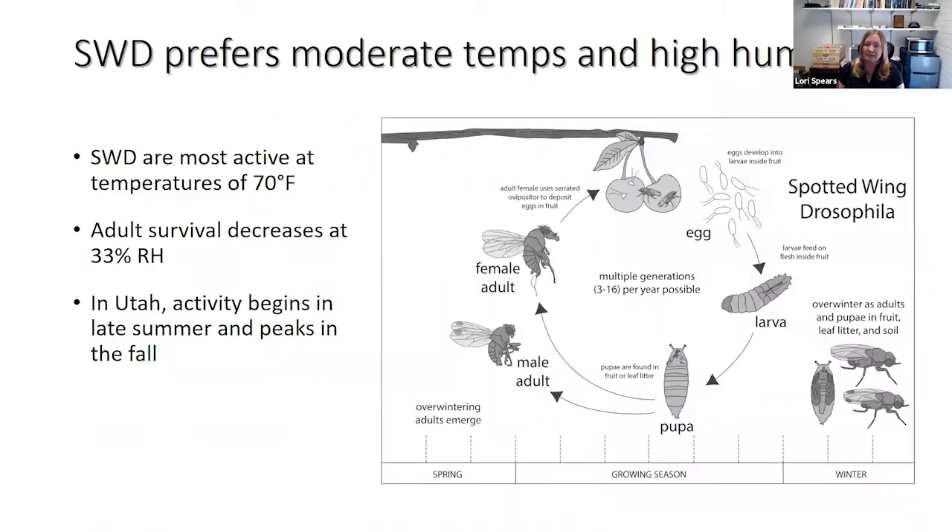I think the reason this insect is not causing issues in Utah is because our climate is hot and dry. Research shows that SWD prefers moderate temperatures and is most active at around 70 degrees Fahrenheit. Their activity is greatly reduced when temperatures are only about 10 degrees colder or warmer than this. Research has also shown that adult survival decreases at relative humidity levels below 33 percent.